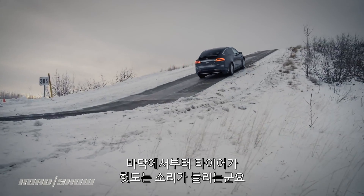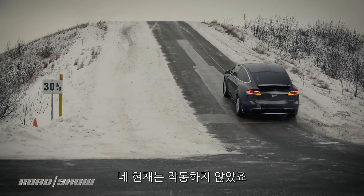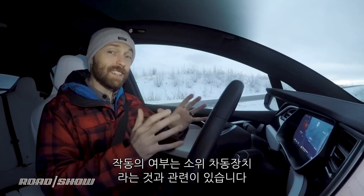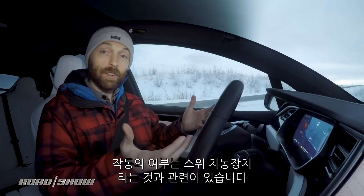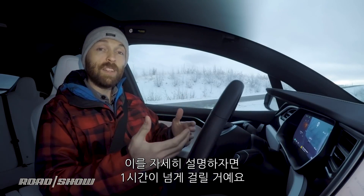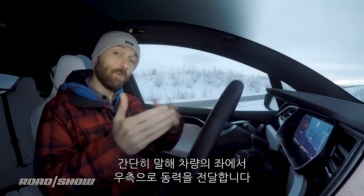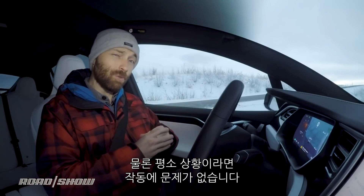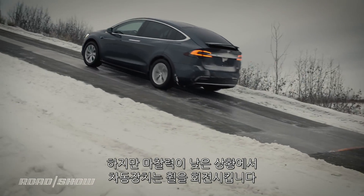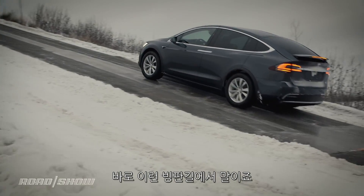I've got my foot to the floor. I can hear the tires spinning, and we're going nowhere — in fact, we're going backwards. That didn't work, and the reason is the Model X, like a lot of cars, has what's called an open differential. A differential transfers power from the left side of the car to the right side, and in normal conditions they work really well. However, in a low-grip situation like this, an open differential just spins up the wheel that's sitting on the ice — and that's exactly what just happened.